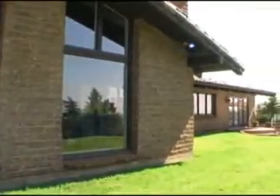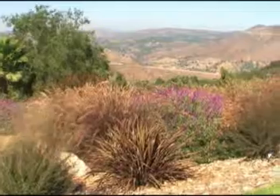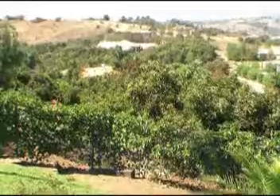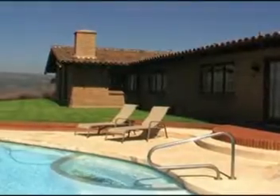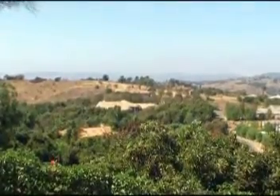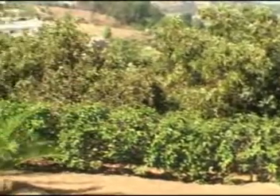This Fallbrook estate sits on 2.37 acres with gorgeous 360 degree views of the surrounding mountains, a peek of the ocean, a pool, beautiful landscaping throughout the property, your own organic avocado grove, peaches, lemons, limes, and much more.